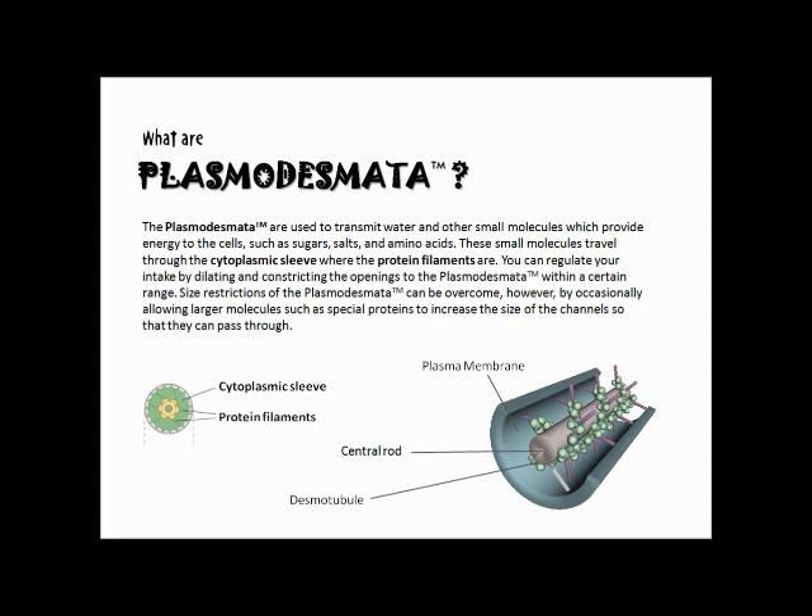You can regulate your intake by dilating and constricting the openings of plasmodesmata within a certain range. Size restrictions of the plasmodesmata can be overcome, however, by occasionally allowing larger molecules, such as special proteins, to increase the size of the channels so that they can pass through.